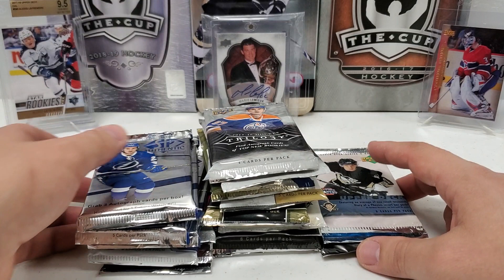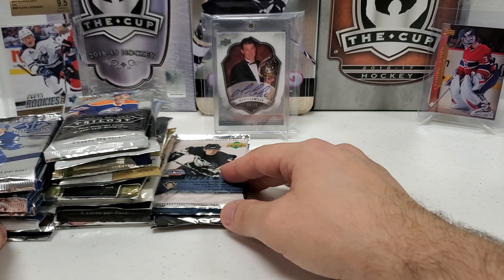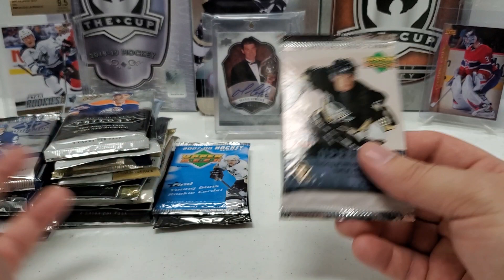If you like hockey, this break is for you. I also did this same exact thing in a baseball version, so check out that video — it's either uploaded already or going to be very shortly. That one is absolutely awesome as well. Let's get right into it — I think we'll start with the old school stuff, the 05-06 right off the bat. You really can't go wrong with any of these packs.